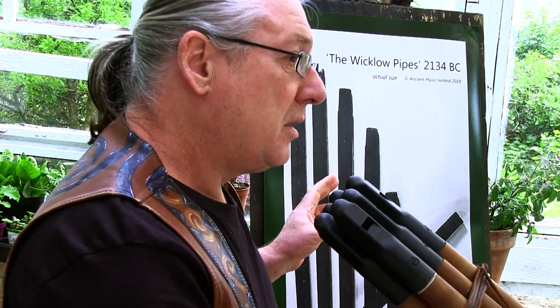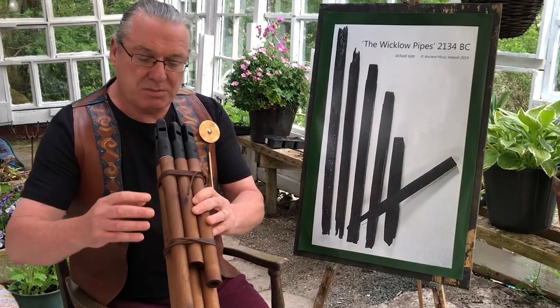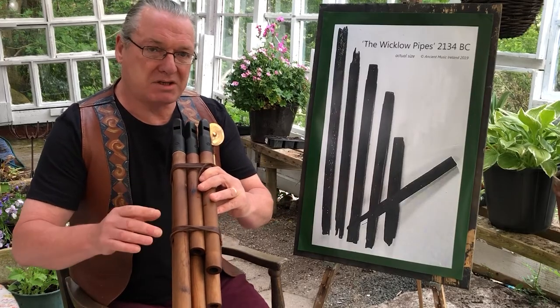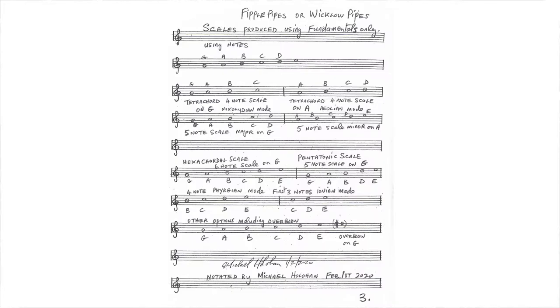I'll play for you the notes. We know from the original set that the intervals are deliberately made by the length of each pipe, because the diameters are all the same, the material is the same, and the six fipples we have here are all the same. So the only variable is the length of each pipe, which dictates the note that each pipe makes — or if you like, the interval between each note is dictated by the length of the pipe. So we know that these were deliberately made to produce a particular set of notes, and we believe that this copy gives us either exactly or very close to exactly that original scale.